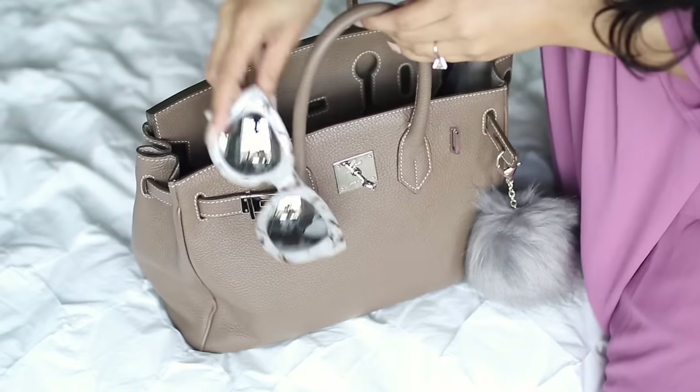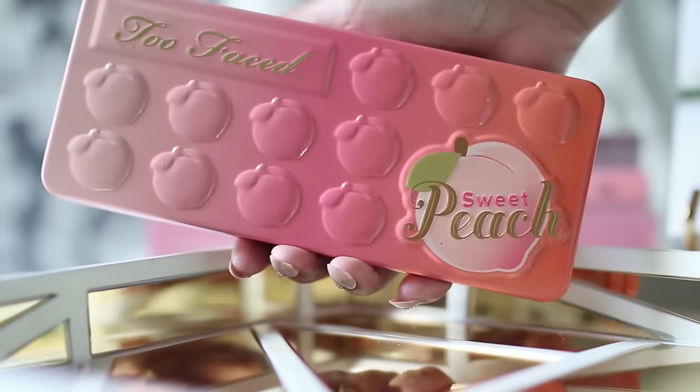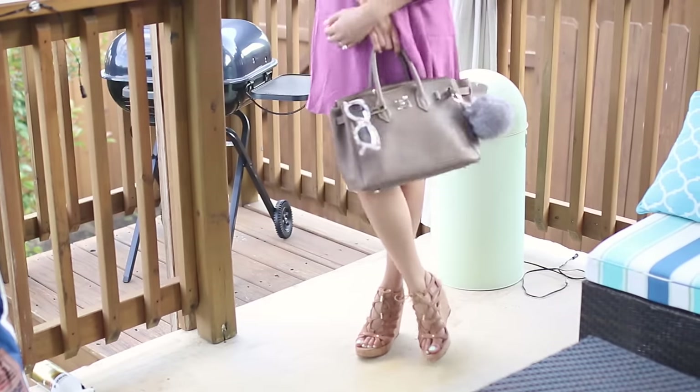Hi everyone! Welcome back! So over the weekend I wanted to wear a really dewy, fresh looking makeup. So I decided to do a Get Ready With Me and I also show you my hair and outfit. I hope you guys enjoy the video.